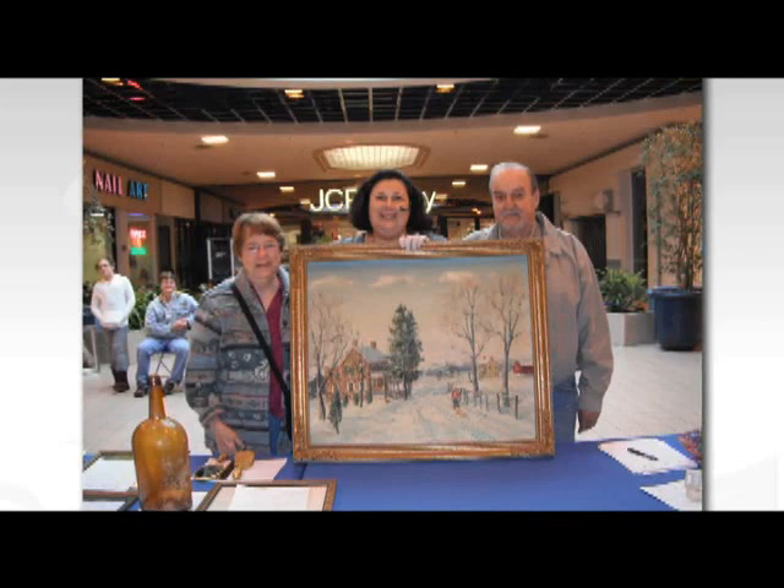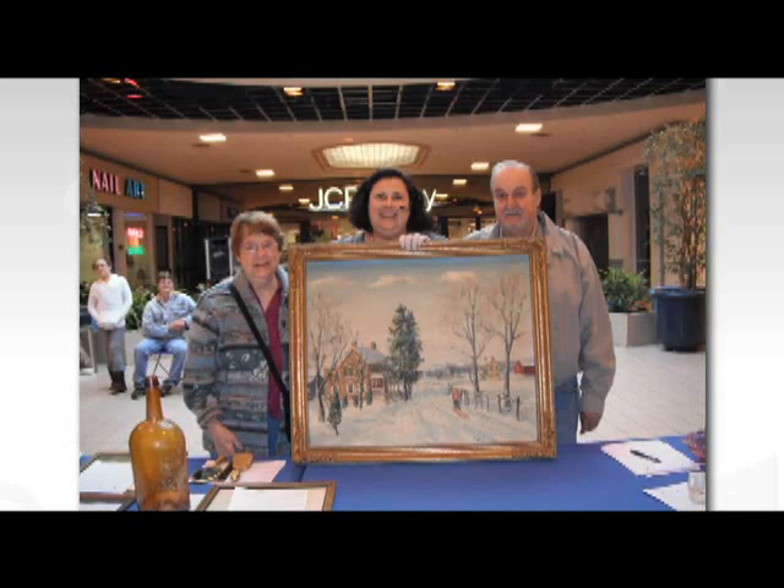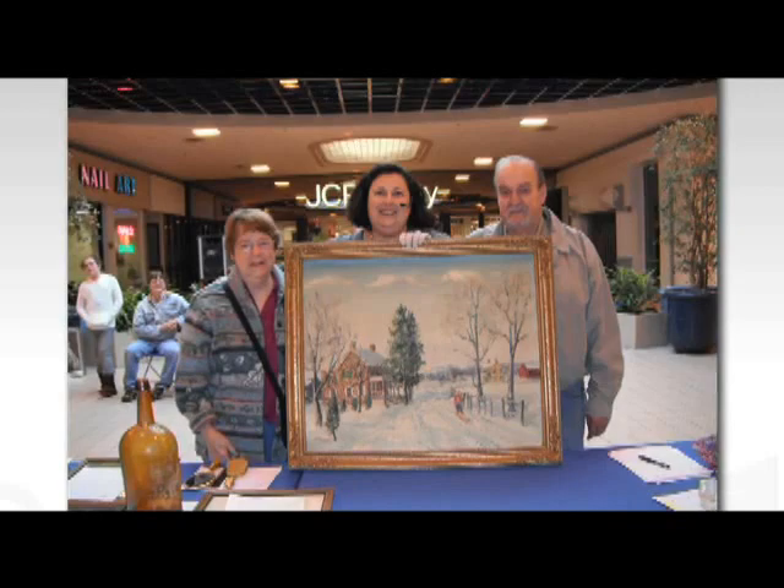Then I met this couple — Ann and Ed — in Hazleton, Pennsylvania. People bring in their objects, sit in the audience, and I explain what they have. I told them it was a Pennsylvania Impressionist landscape painting, early American, dating from about 1900 to 1930, made by a very well-known artist named Walter Emerson Baum. All of my values are based on sales records where similar pieces have sold. Similar paintings by this artist, known for their snow scenes in Pennsylvania, have sold for $100,000 — and that's what theirs is worth. She said their kids would now know: they've had it for three generations, it was her mother's painting, and they're going to hand it down to their sons.